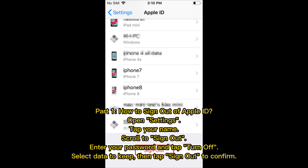Part 1: How to sign out of Apple ID. Open Settings, tap your name, scroll to Sign Out. Enter your password and tap Turn Off. Select data to keep, then tap Sign Out to confirm.